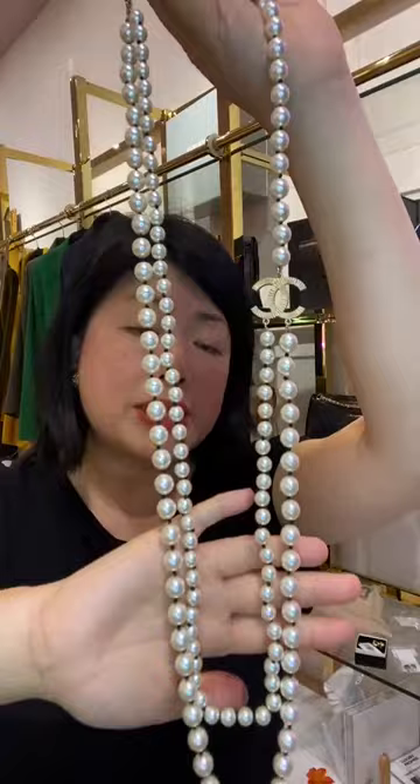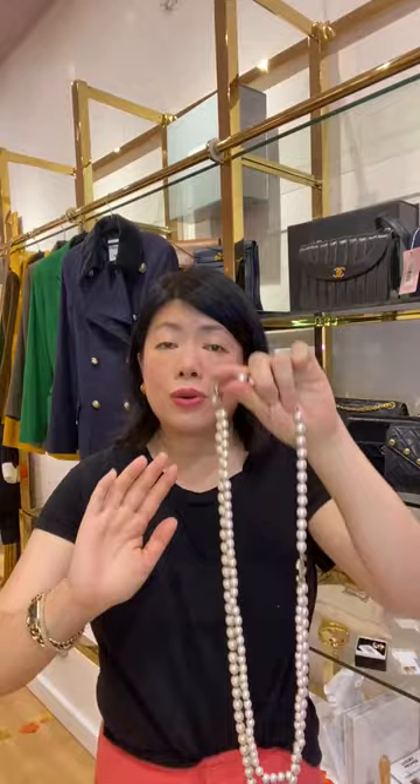Chanel pearls are always included in every collection every season in different variances, and they go up in price every season. To get a double-strand faux pearl necklace under a thousand pounds pre-loved is a fantastic price — buying something equivalent retail, you're looking at double the price.